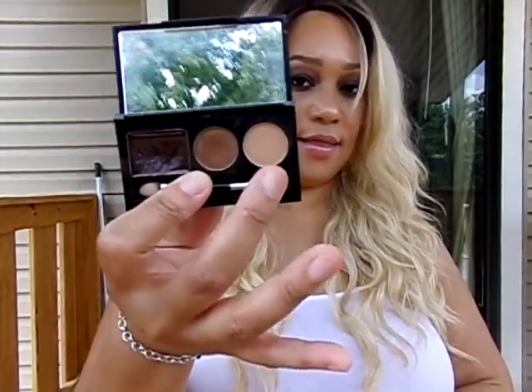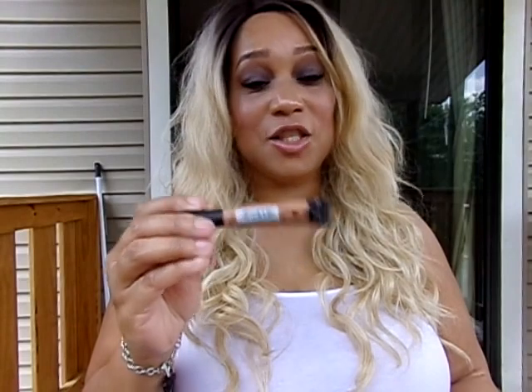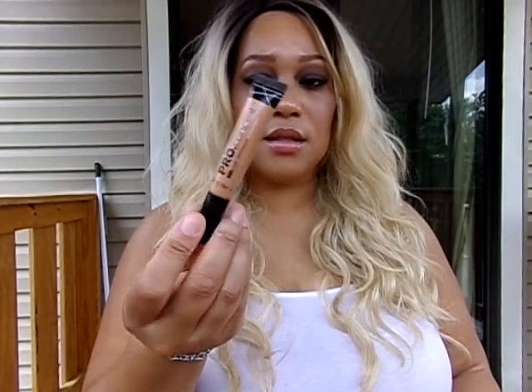I used the Salon Perfect Brow Pomade in Dark Brown on the tail end of my brow, and yes, I do like this. To set all the brow pomade, I used the Beauty Treats Second Love Eyebrow Compact in Light — that shade right there. And I used the LA Girl Pro Conceal HD High Definition Concealer in Warm Sand to kind of sculpt my brows.